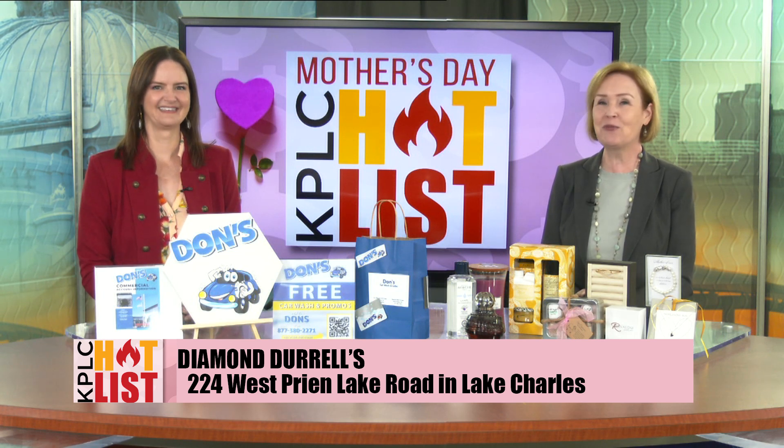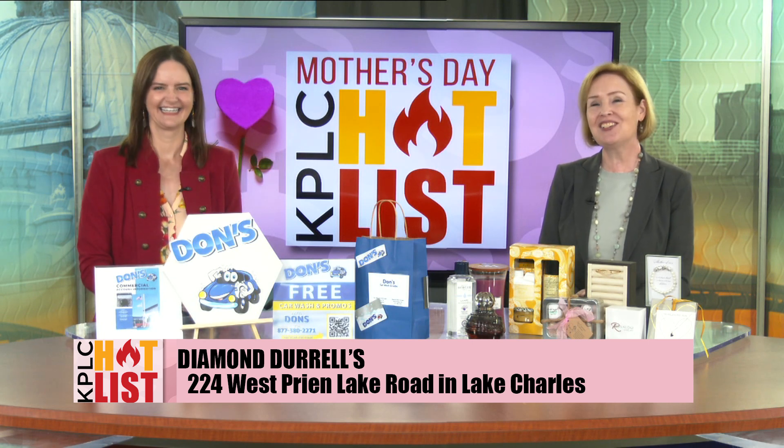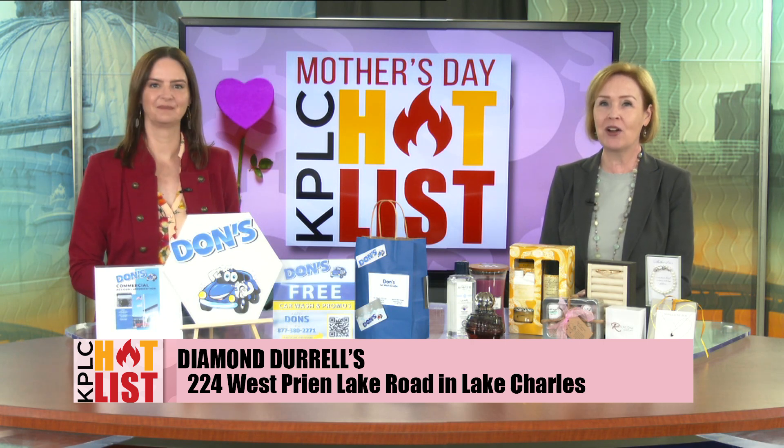It says 'mom' right on the front, and if you wear it upside down it just says 'wow' — and that works too. It's priced at just $124, and if your mom already loves to collect Ronaldo bracelets, or if this is her first one, she's going to absolutely love wearing it.